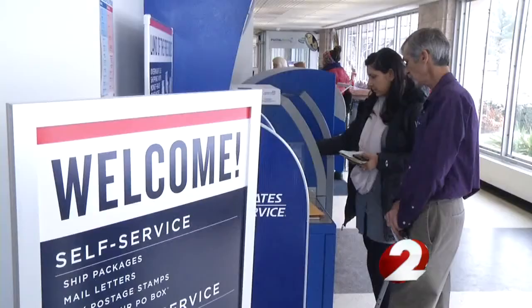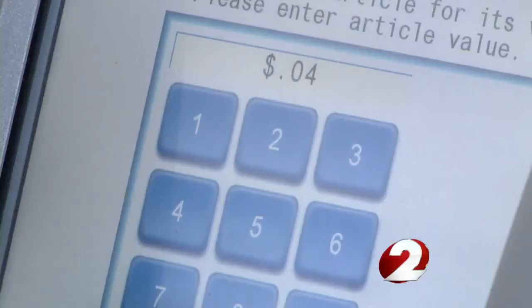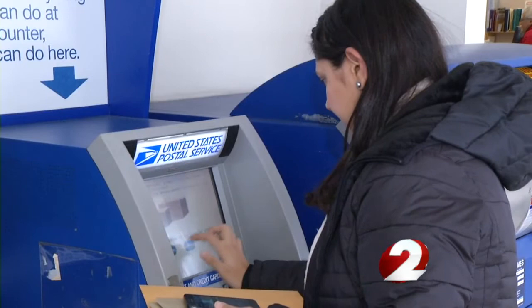To get in and out as quickly as possible, use the self-service kiosk. Simply place your package on the scale, and the computer will give you a mailing price. If you have a credit card, you can utilize that. You can mail packages, buy stamps, and do anything at the kiosk that you can do at the counter.